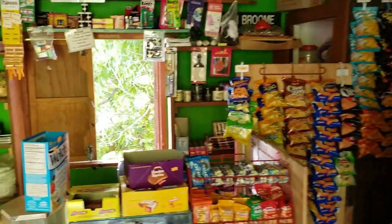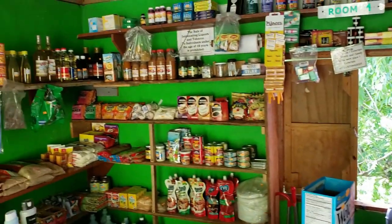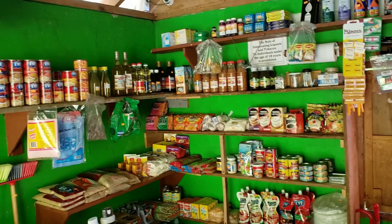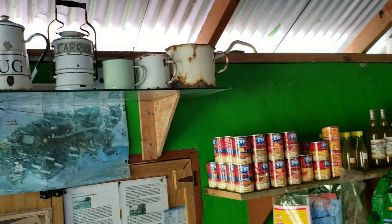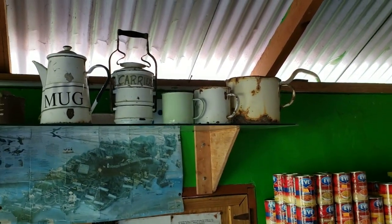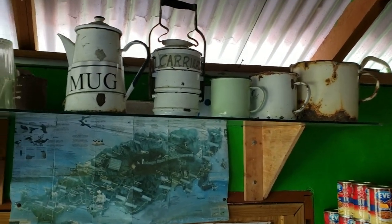When I entered, at first it appeared to simply be a minimart. Then I looked up and to my left, there was the museum element — a collection of historical memorabilia.